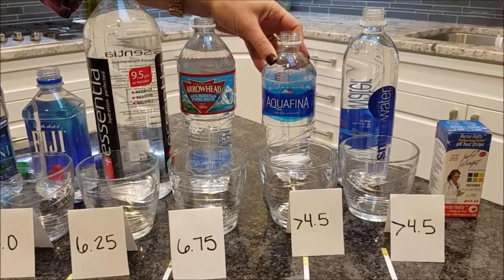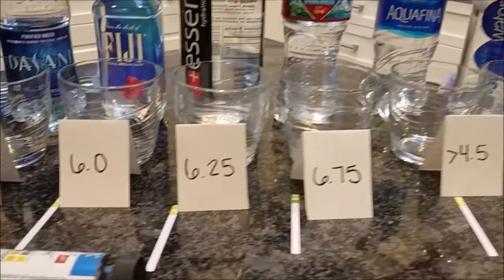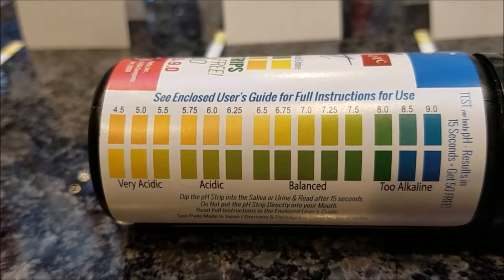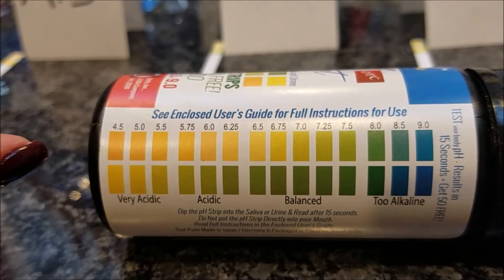Aquafina came in at less than 4.5, as well as Smart Water — Smart Water is not looking very smart to me. So the question is, what is our best option for quality of water? Three of these didn't even make it on the scale; they are more acidic than what the scale even shows.